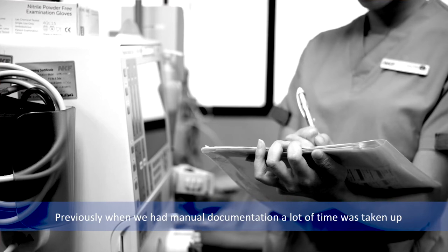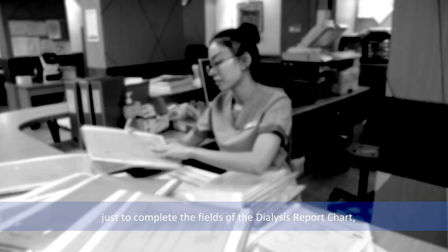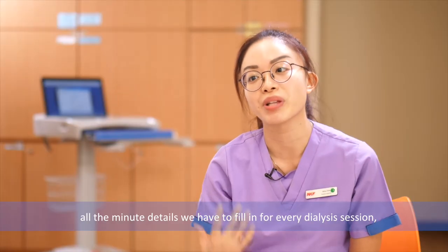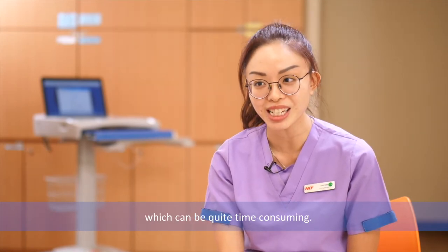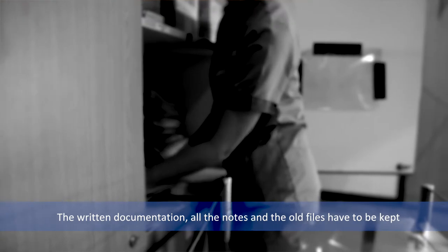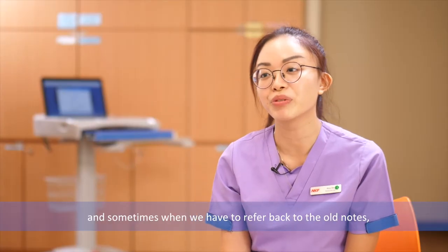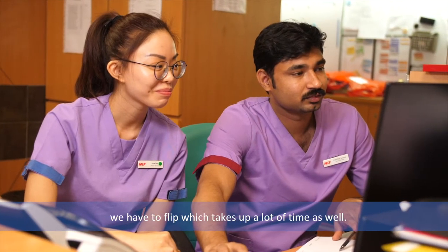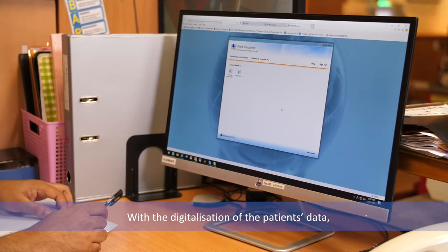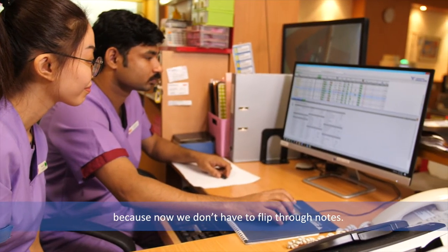Previously, when we had manual documentation, a lot of time was taken up just to complete all the fields of the dialysis report chart — all the minute details we would have to fill in for every dialysis session, which was really quite time-consuming. The written notes and old files would have to be kept inside our cupboard, taking up a lot of storage space, and sometimes when we had to refer back to old notes, we would have to flip through them, which took up a lot of time as well. With the digitalisation of patient data, it makes it easier for us to retrieve old information.